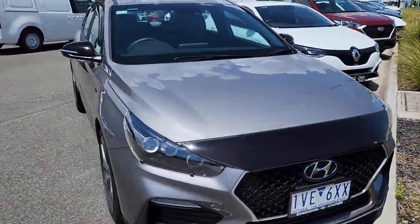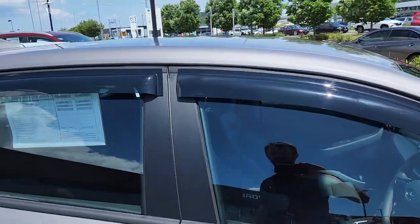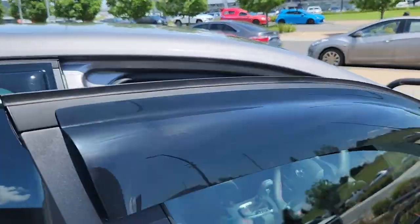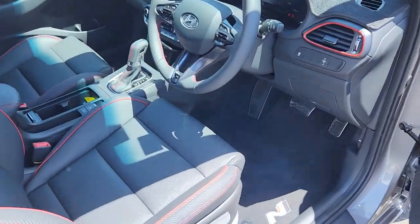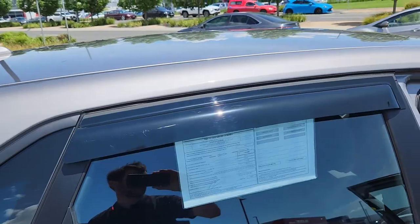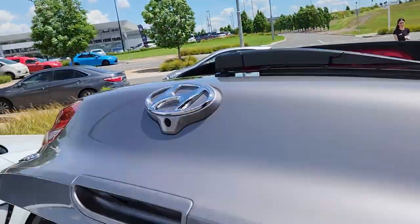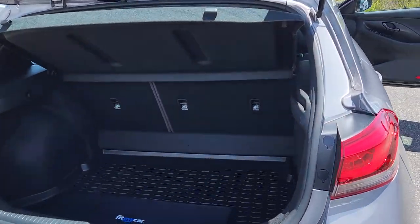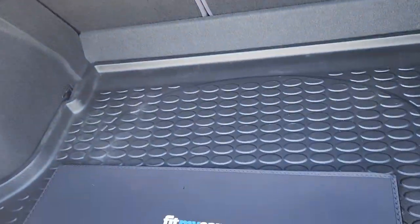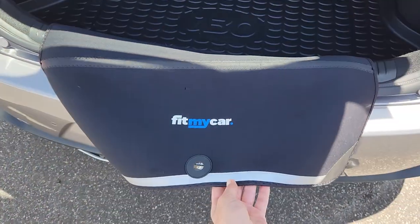We have a bonnet protector on it, tinted windows, the mats, dash mat. You've got the style visors installed as well. And you also have the cargo liner as well as the bumper protector — check that out.